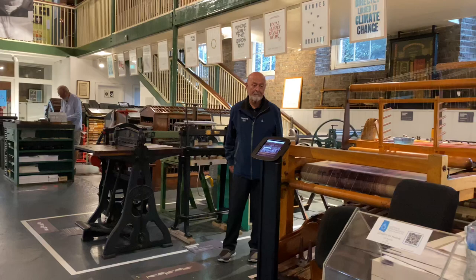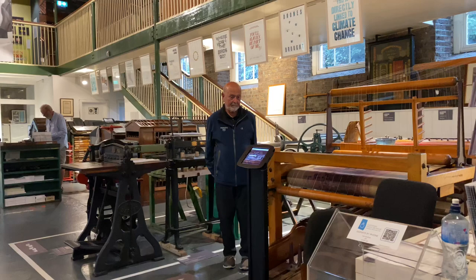Welcome to the National Print Museum. We're here since 1996, and we are the only National Print Museum in Ireland.